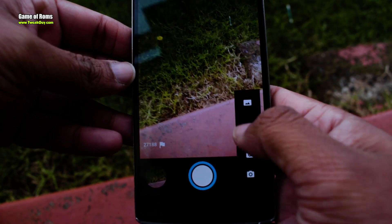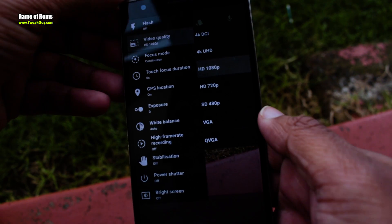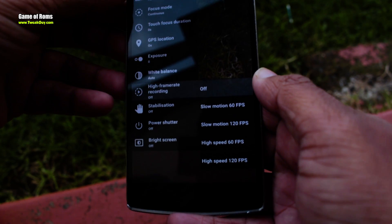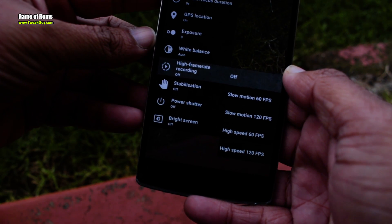The camera has tons of manual settings — you can change your exposure and ISO. It can also shoot in 4K UHD and slow motion at 120 FPS. Let's have a look at some photos I took with this camera.